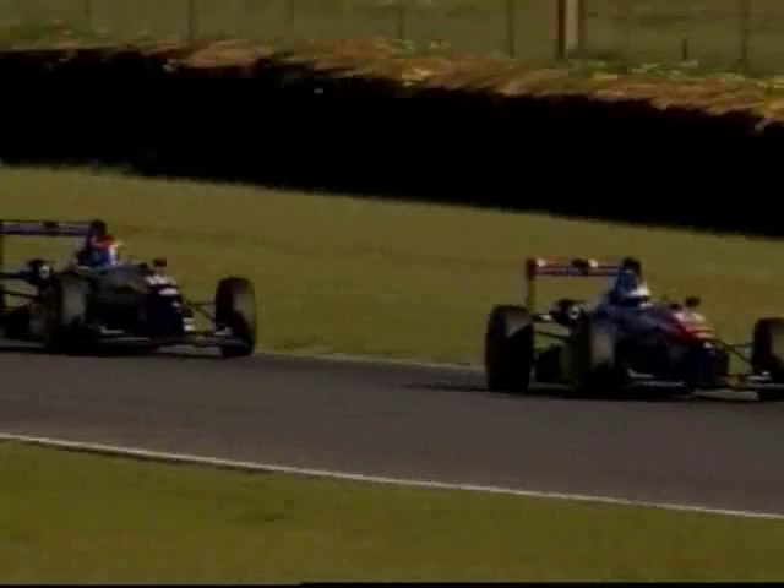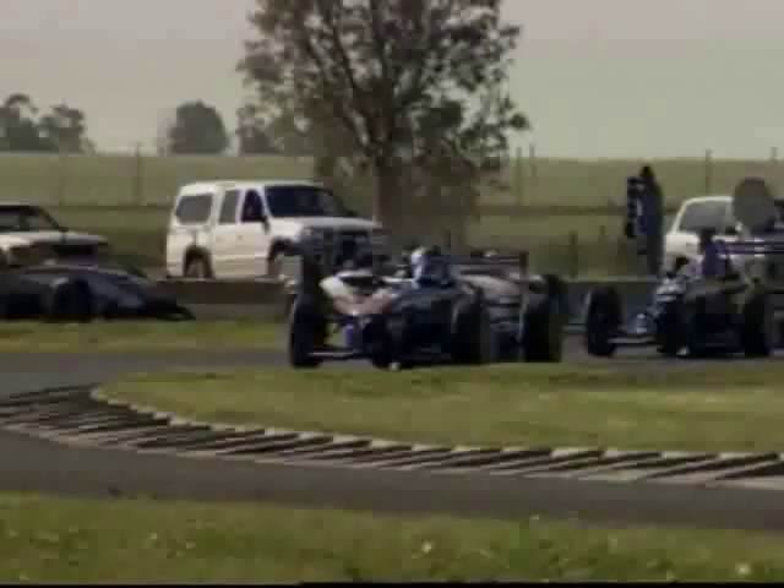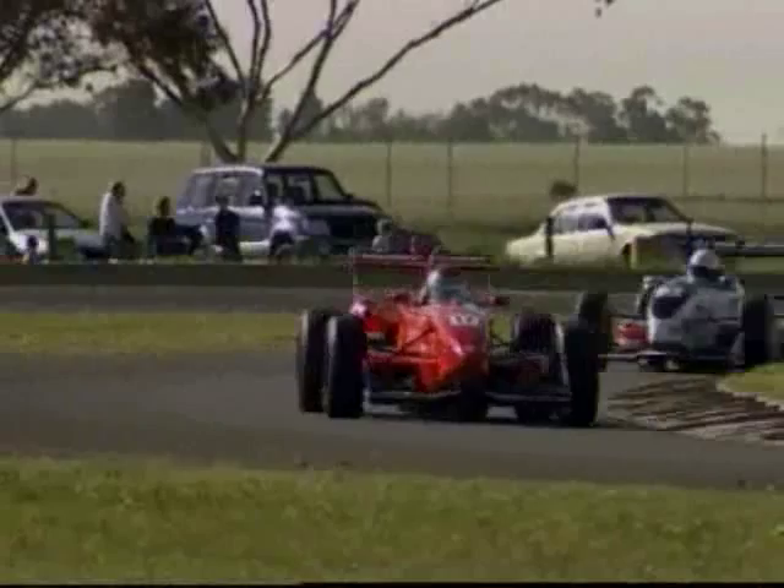Not only did he come through the field, not only did he get second — but he did it with a broken thumb. And in one of these cars, that's a really big disadvantage. You would be feeling every single bump on the circuit. Chris said it only hurts when he's turning right while changing gears around this circuit. Count the right-hand turns — he's got 362 right-hand turns to make for the race.